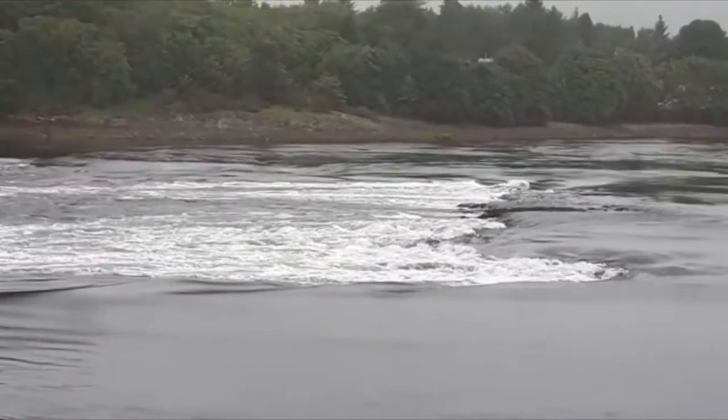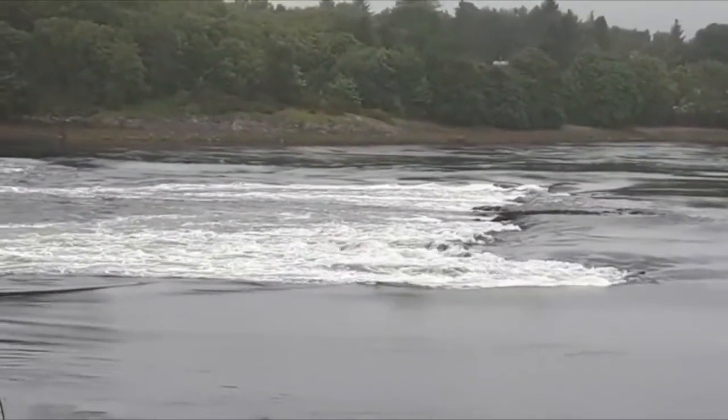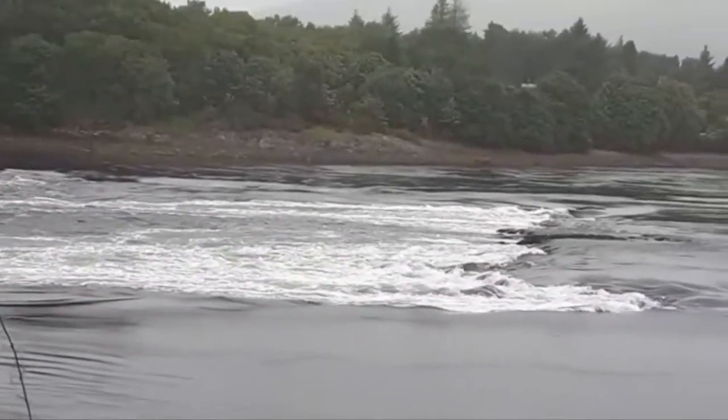We don't know what we're going to find later this evening. We guess it's just going to be very rough water where the loch water meets the sea — we'll have to wait and see.